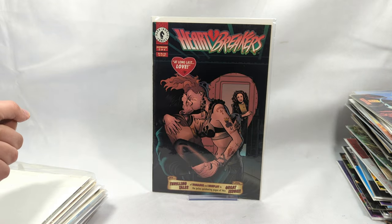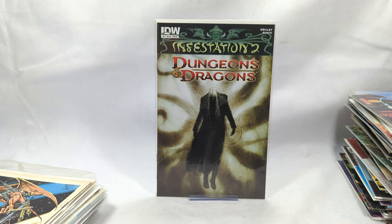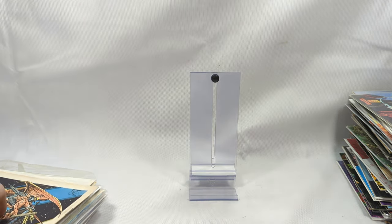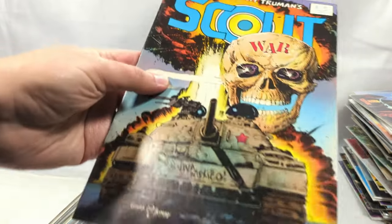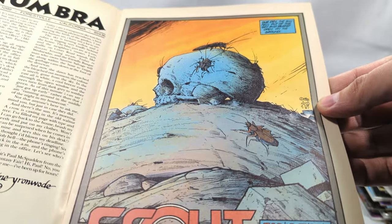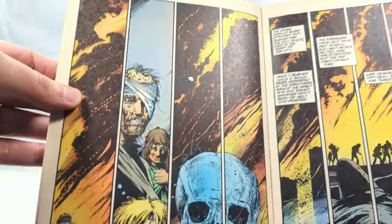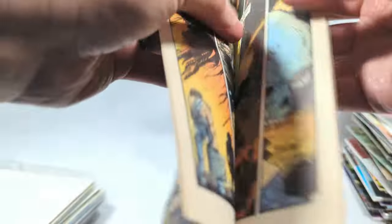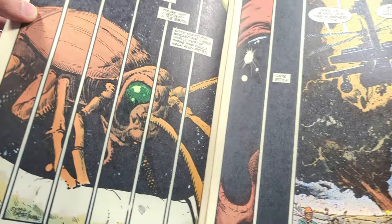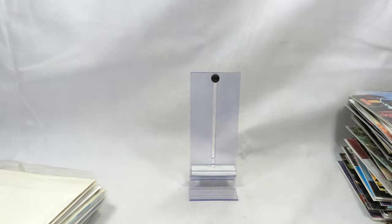Heartbreakers, issue number two from Dark Horse Comics. Infestation, a Dungeons and Dragons series, issue number one - that's fun. Here's something from Eclipse: Scout - Timothy Truman's Scout, from 1987, issue number 21. That's some amazing artwork - I've never seen this book. Timothy Truman, creator and storyteller. That is just way too cool. Sometimes you just run across some gems that kind of take your breath away.